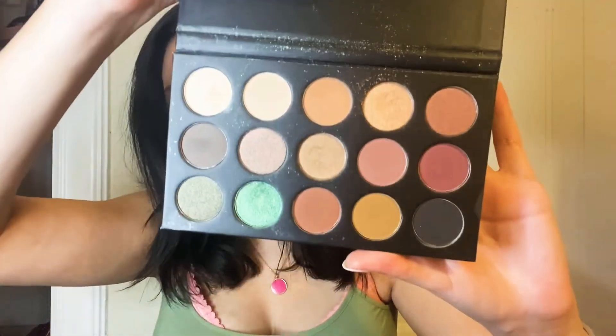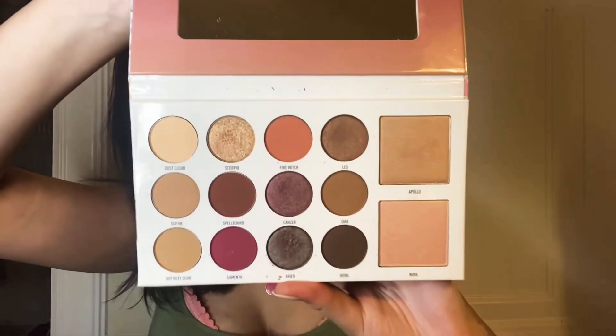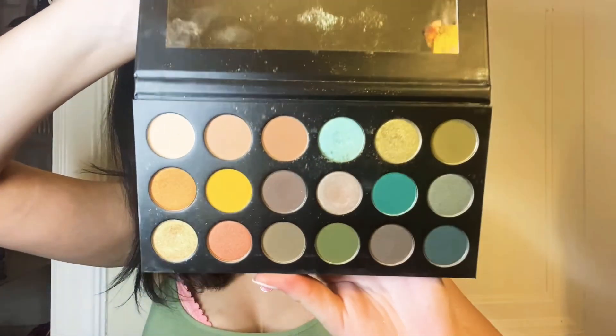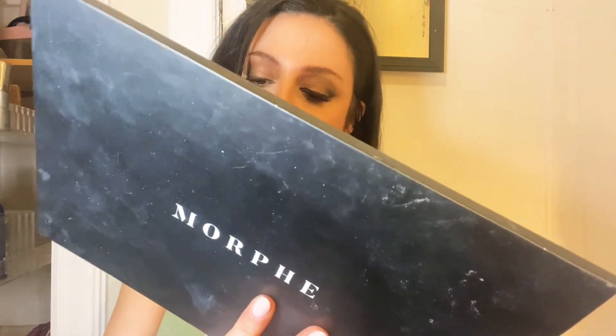We have the Morphe x Kathleen Lights palette, which was limited edition. We have the Morphe 25A in Copper Spice, the Morphe x Manny MUA Glam palette. The rest of these are Morphe — this is the Morphe Make and Bang palette. I do like to collect Morphe palettes. This is their 35C Everyday Chic palette. And the last palette I have in my collection is the Morphe 39A Such a Gem palette.